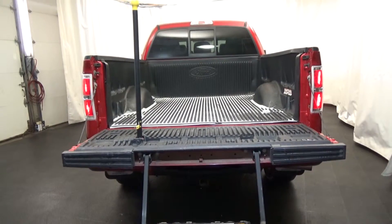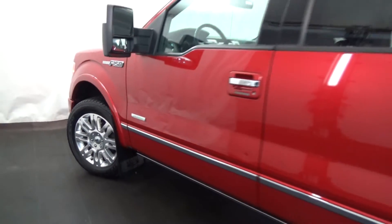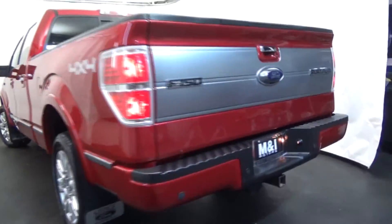Engineering excellence, efficiency, safety, value, and performance. Call us to schedule a test drive today at 847-266-9200.